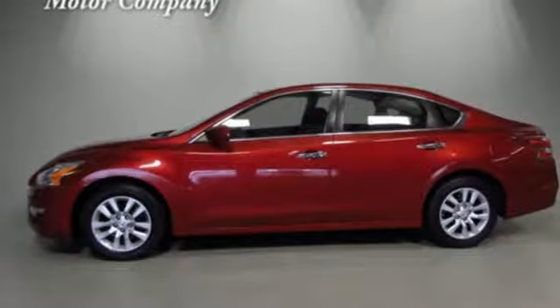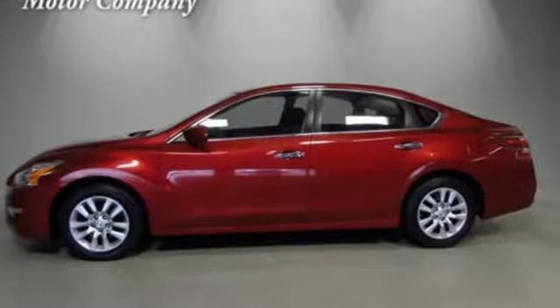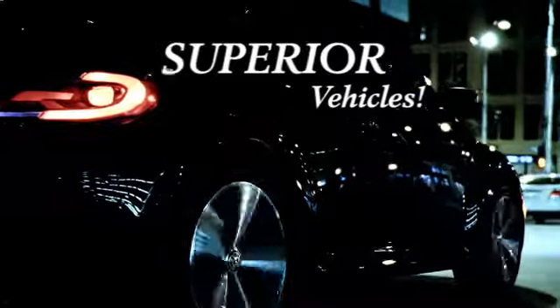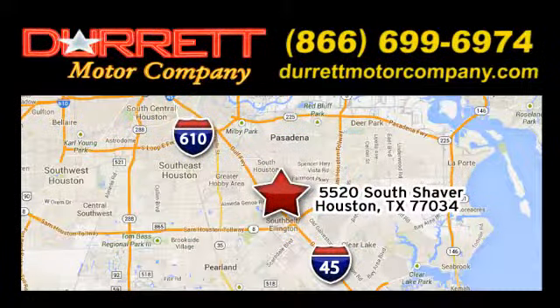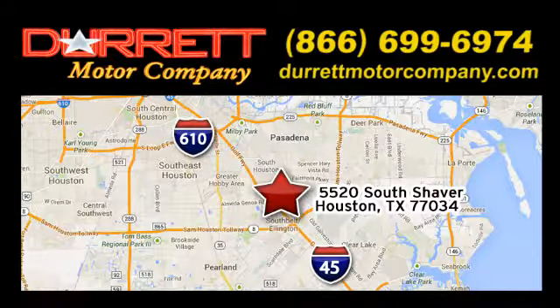Nissan, built for the human race. Hurry in today and see it for yourself. We offer superior vehicles — come and see for yourself. We are easy to find at 5520 South Shaver, one half mile east of the Gulf Freeway, exit 34.